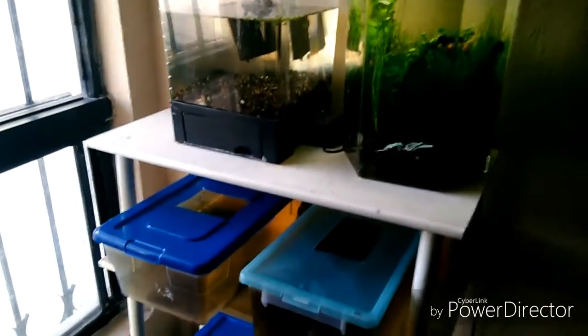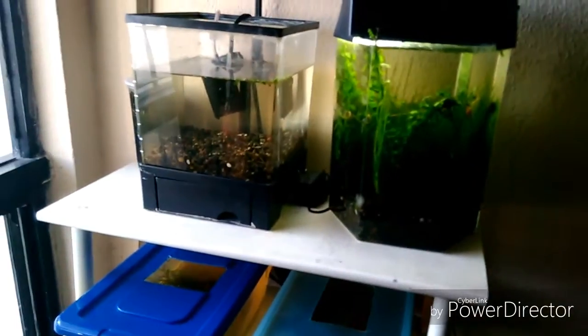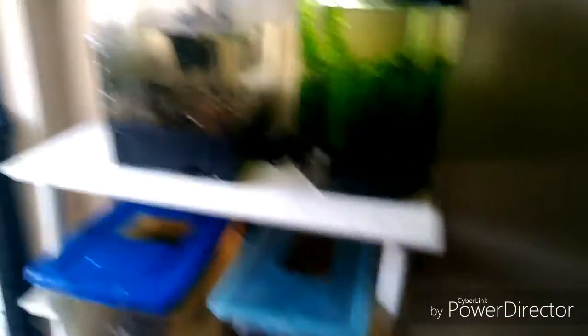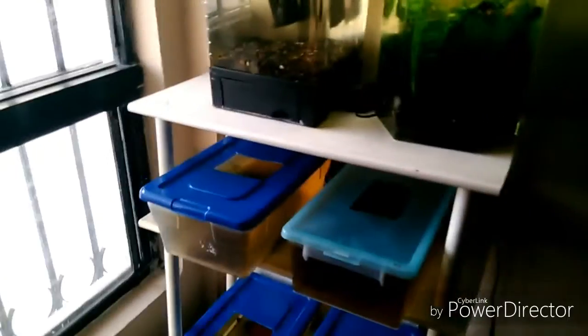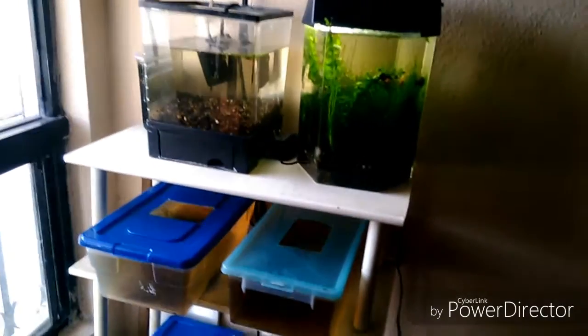El tercer error que nos sucede es confiar completamente en lo que te dice la persona que esté en la tienda de peces a la que vayas a acudir. No quiero crear polémica, sé que hay tiendas que son completamente responsables, pero la mayoría lamentablemente no te informa o simplemente venden por vender. Por lo cual, no debemos confiar completamente en la persona, ya que esto provoca muchos conflictos y que los peces se nos mueran.